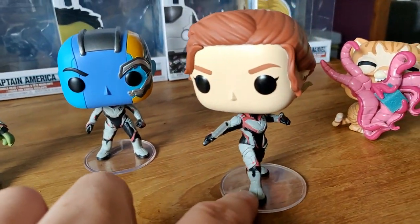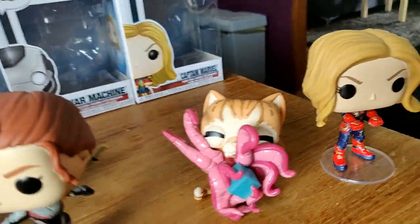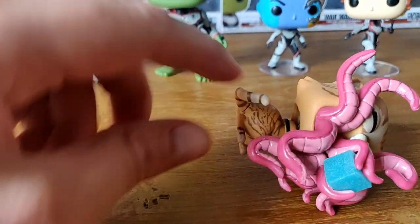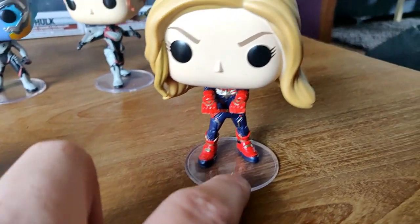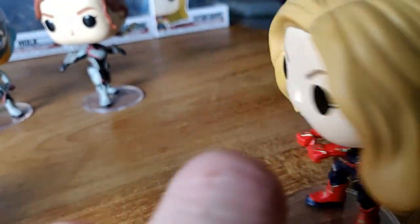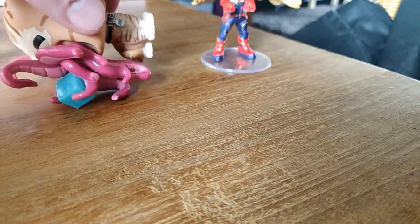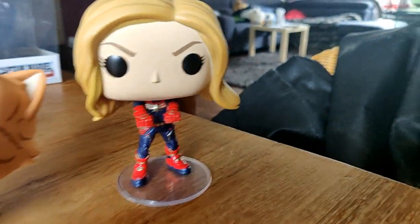Here we have Black Widow — she looks also really cool. Here we have the Flerken from Captain Marvel — look at those tentacles and the Tesseract, that's right. Looks really cool. Next one — Captain Marvel, the last one. A nice in-depth look — you can see all her hair looking over. Her suit has the star on it, really really awesome. The Flerken doesn't really stand but just turn him around.